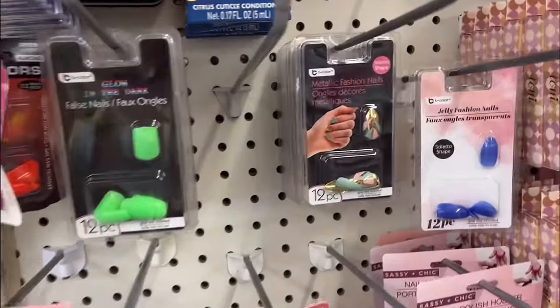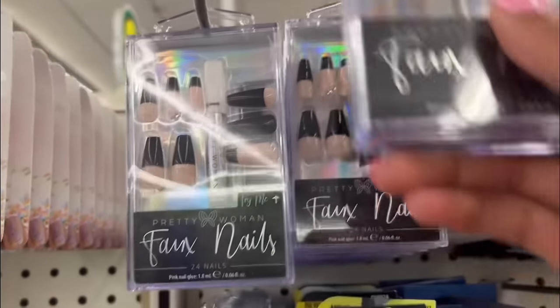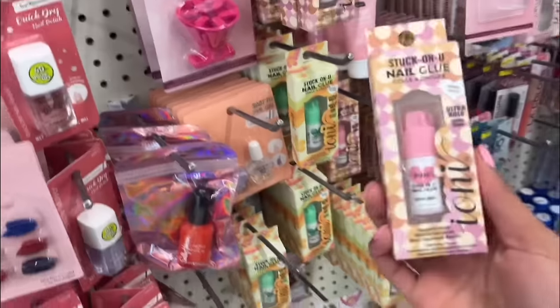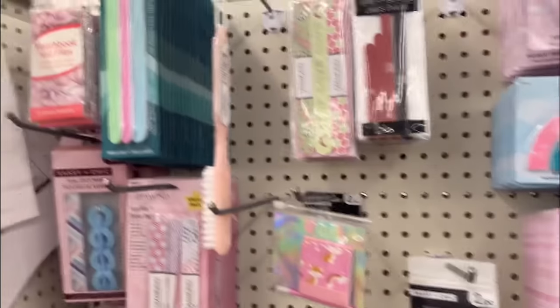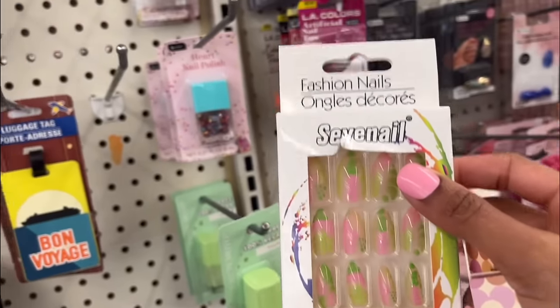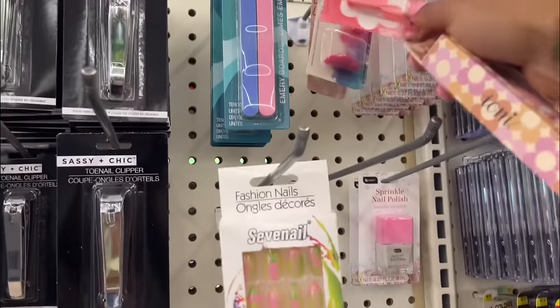It looks like they have some new press on nails — these black ones right here don't look bad, I might give these a try. I'm going to grab a nail glue too; they have a pink one and a green one. They also have lots of nail polishes at the Dollar Tree with a very good color range, and of course all the nail files. This Dollar Tree is a little understocked, but that's okay. With Dollar Tree nails, you have to get like two packs to make sure you have enough nails for all your fingers.